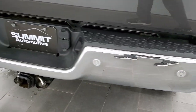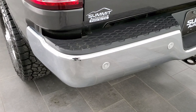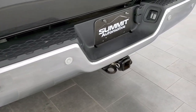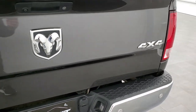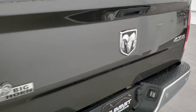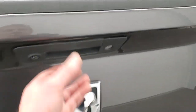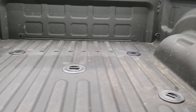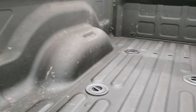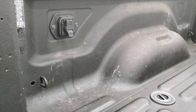Back bumper is in nice shape, no dents or dings on that. Has the backup parking sensors and a full towing package which includes a receiver hitch, four-pin and seven-pin wiring. The tailgate is in really nice condition as well. It does have a backup camera, locking tailgate, spray-in bed liner, and the fifth wheel and gooseneck prep package. You get the seven-pin wiring back here as well and the LED bed light.